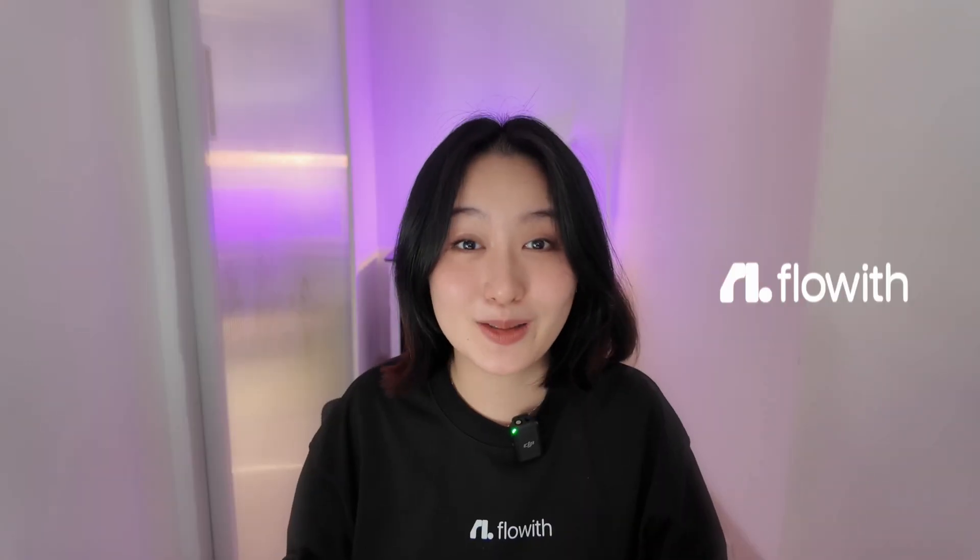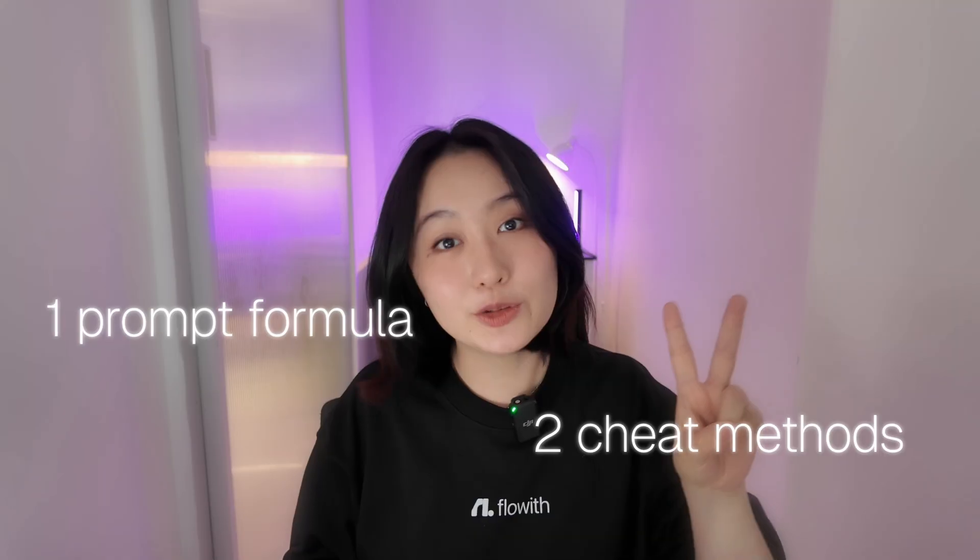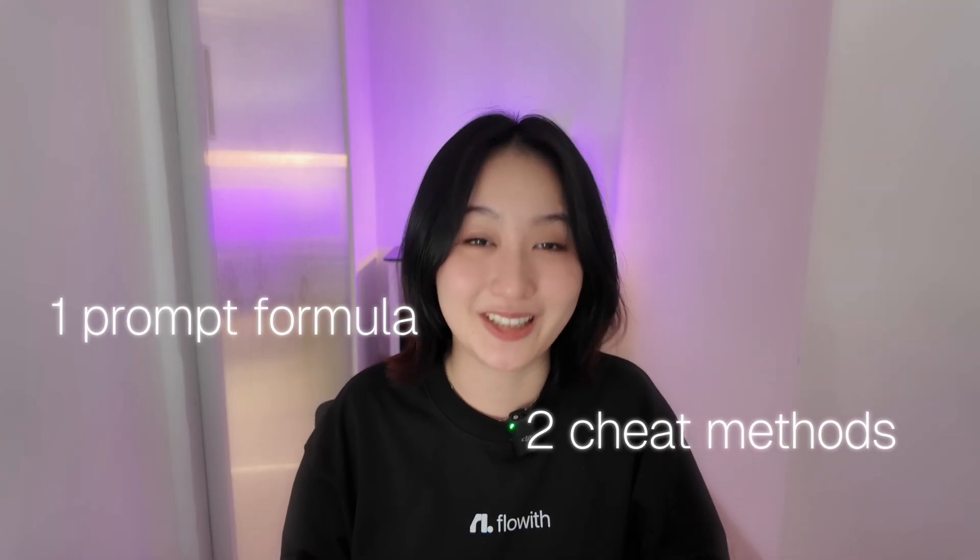Hi, I'm Zoe from Flowwith, an AI startup where we've run thousands of agent cases. Today, I'm going to share one simple prompt formula we use every day to get good results, but also show you two cheat methods so you don't have to start from scratch each time. By the end of this video, you're going to become a master AI agent prompt engineer. Let's get started.